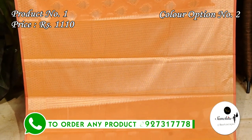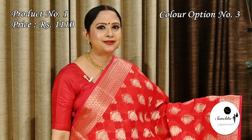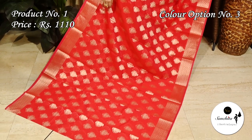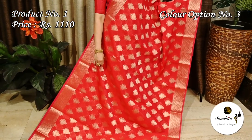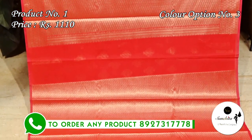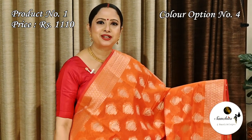This saree has a brocade designed blouse piece. Another gorgeous beautiful saree in red with gold combination. The pallu is defined with geometric pattern and a beautiful blouse piece in brocade design. Very pretty color combination — orange with gold.